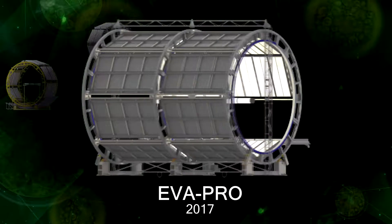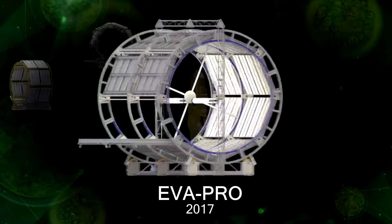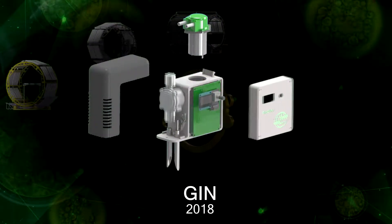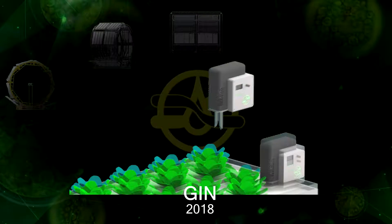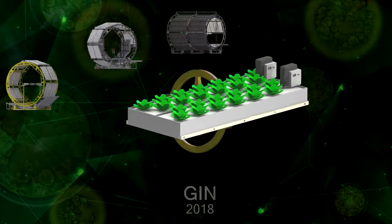EVA Probe is an installation intended for large-scale cultivation of salad crops, based on the EVA technology. JIN is the module of the drip irrigation, developed intentionally for the EVA and EVA Pro systems. This device allows the providing of qualitative irrigation with measurement of humidity and temperature parameters of the soil medium.